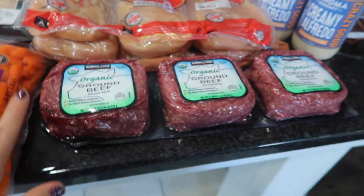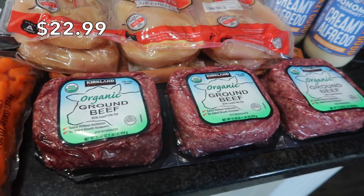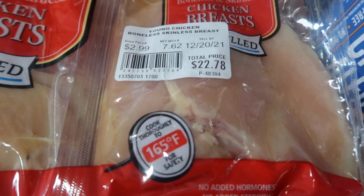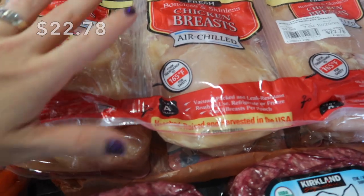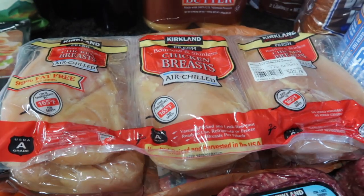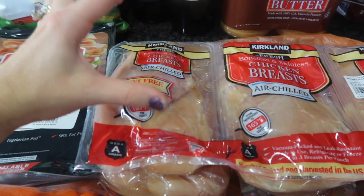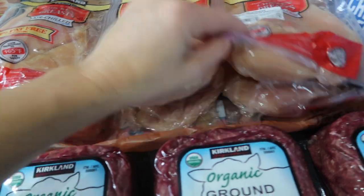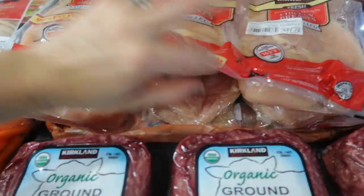I always get the three bricks of the organic ground beef. These are just going to go straight into the freezer outside. Along with the chicken breast — I was actually shocked. Usually there are about two breasts per package. In my last haul, I pulled some out and one of the pouches only had one, and literally the breast was like this big. So I made sure that there was at least two breasts per package in here.